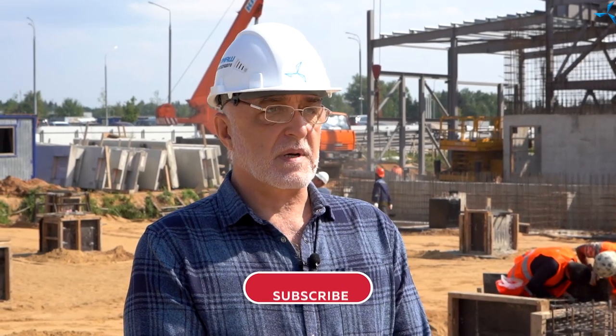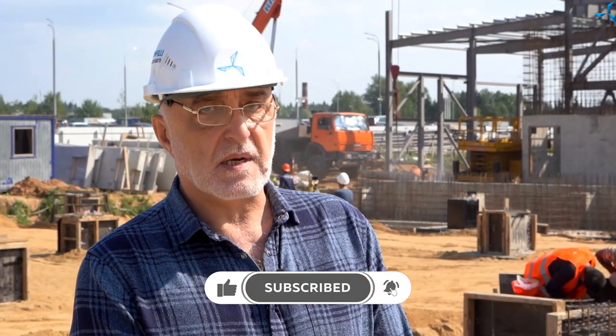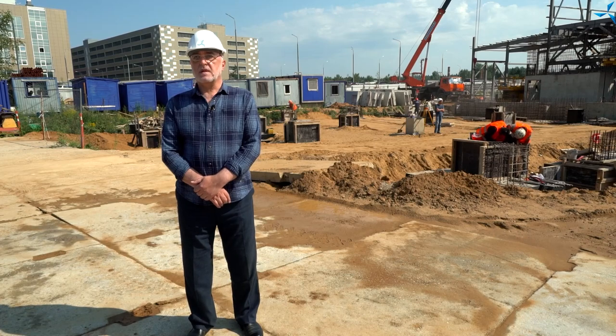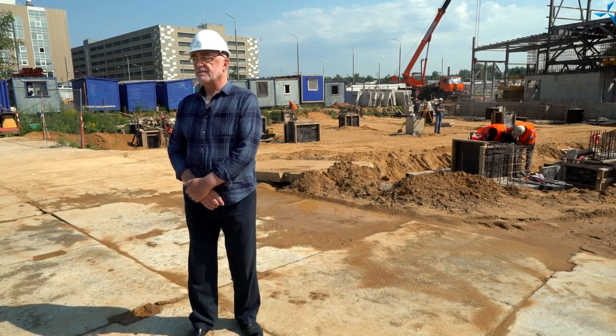Good afternoon, dear investors, partners, colleagues, viewers, haters, and everyone interested in the project. Today we are again at the construction site, site number 16, in Technopolis, Moscow, Zelenograd, Olavushma.